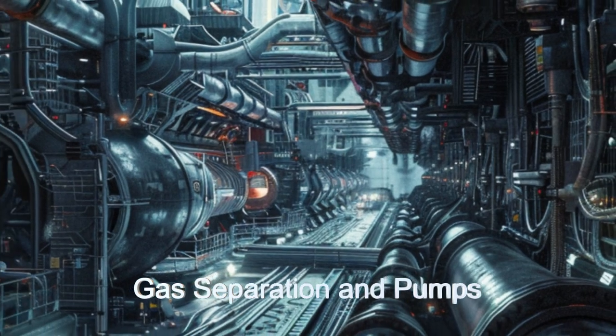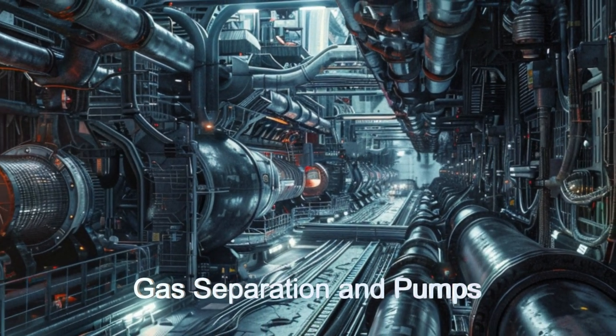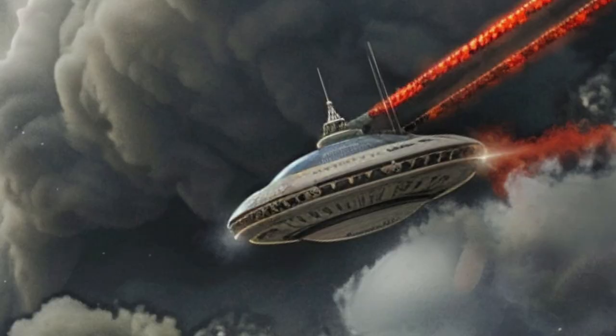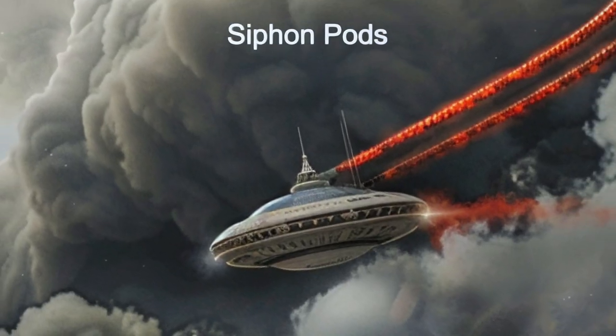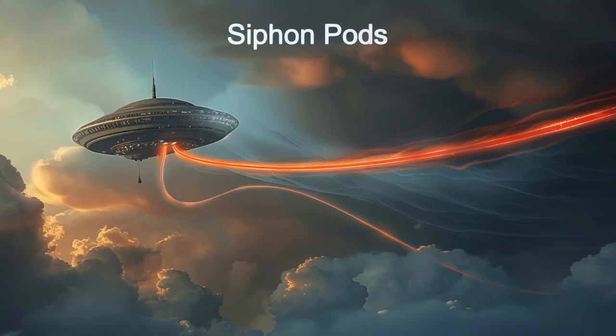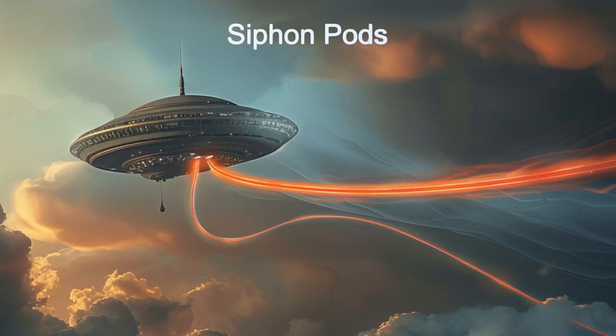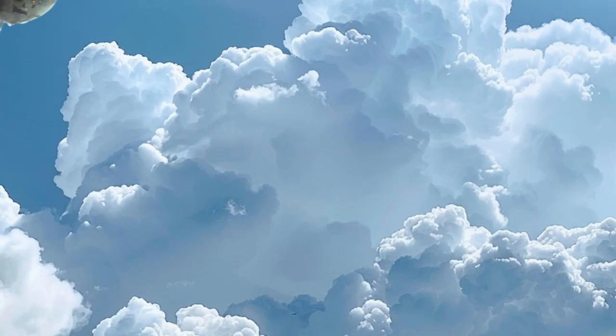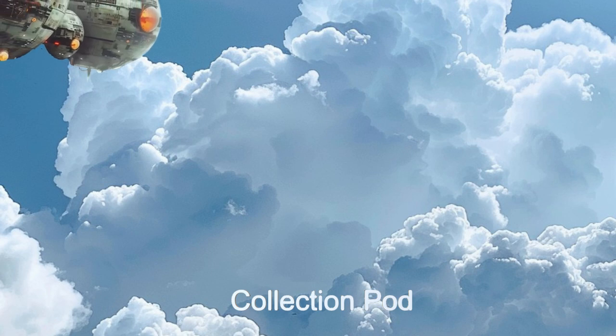Equipped with two external siphon pods, the ship can extract gases — with possibly different components — from up to 200 miles deeper in the atmosphere than the Zephyr Venture can collect. The siphon pods are connected to the main ship by an up to 200-mile long hose, from which the siphon pods pump the gases to the main ship.